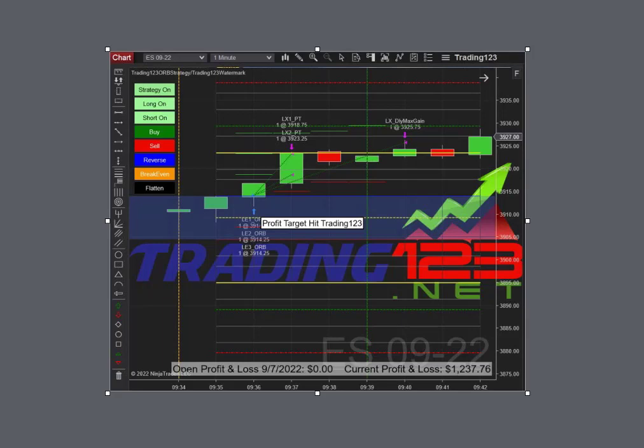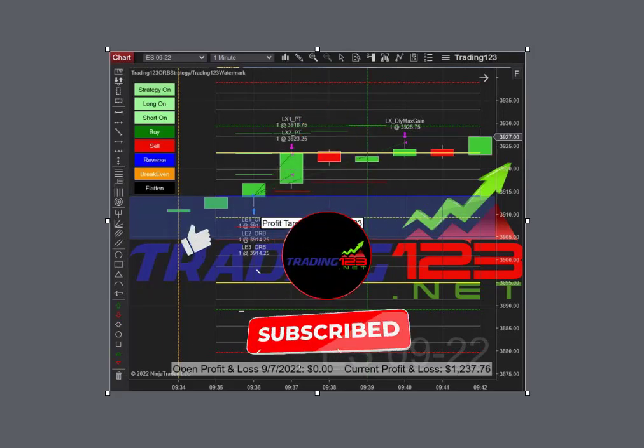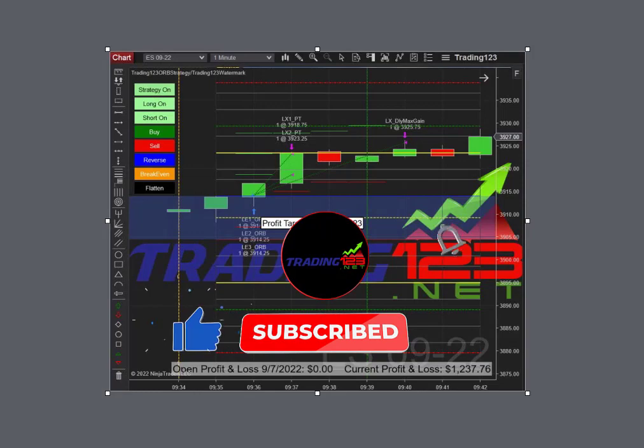So that's the opening range breakout trade of the day with the ES and crude oil. Thanks for watching the video — be sure to hit that subscribe button, subscribe to our YouTube channel, and follow us on Facebook and Twitter. Hit that like button if you found this video interesting and educational. Thanks for watching and we'll see you in the next video.